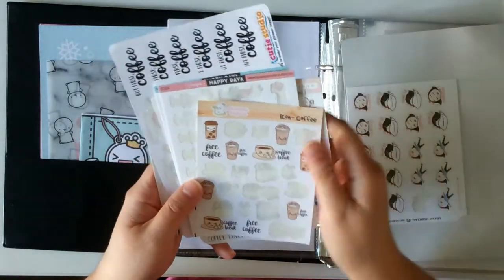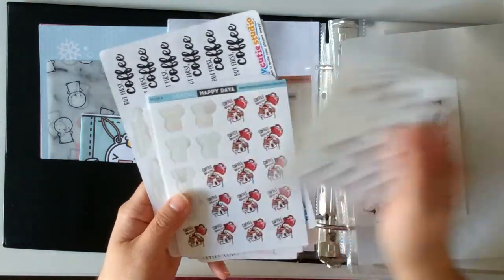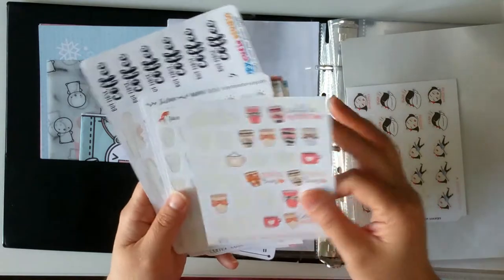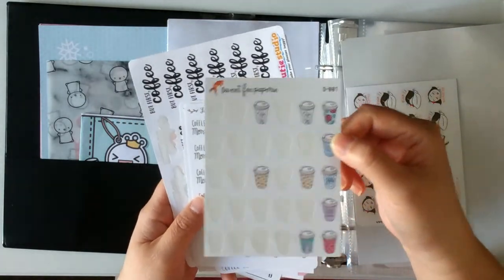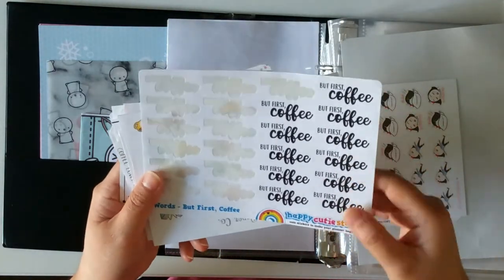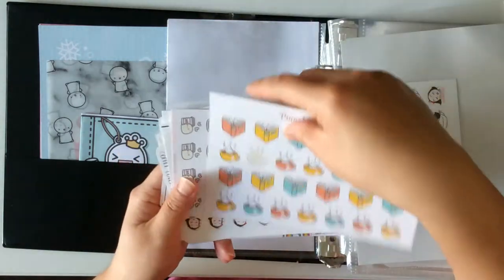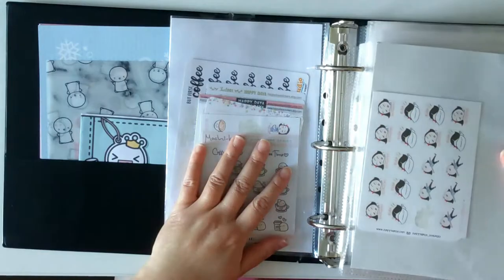Coffee O'clock from Echo Hui Craft Co., Happydaya, Love in Forest, Joy of Planning, Hello Petite Paper, Sweet Fox Papery with all the colourful coffee cups. Silver foil and gold foil Coffee Monday from Happydaya. One of my favourite sticker shops, Happy Cutie Studio, with a script 'but first coffee.' Then Pumpkin Paper Co., a new sticker shop I'm trying out. That's all of my coffee related stickers.